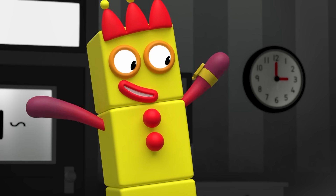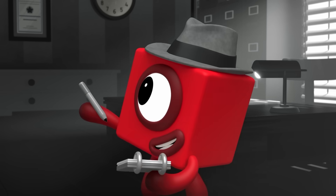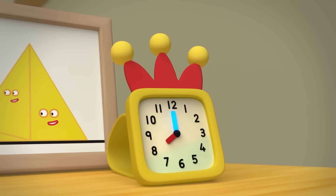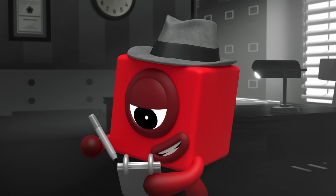My alarm went off after sunrise. What time was that? Let's see. The big hand was pointing straight up, which meant it was something o'clock. The little hand was pointing at the eight, so it was eight o'clock. Woke up at eight.